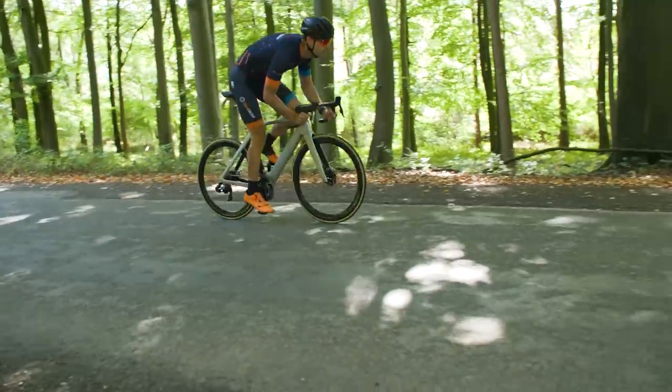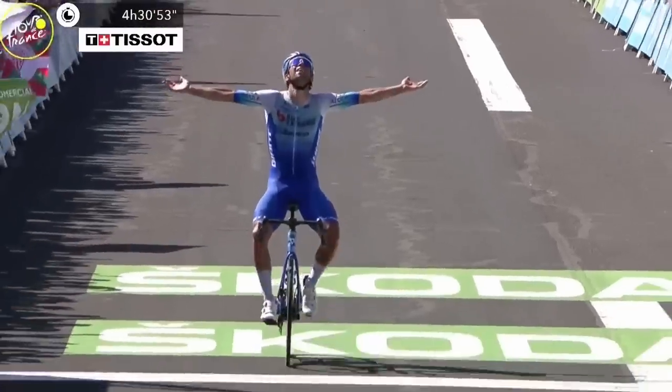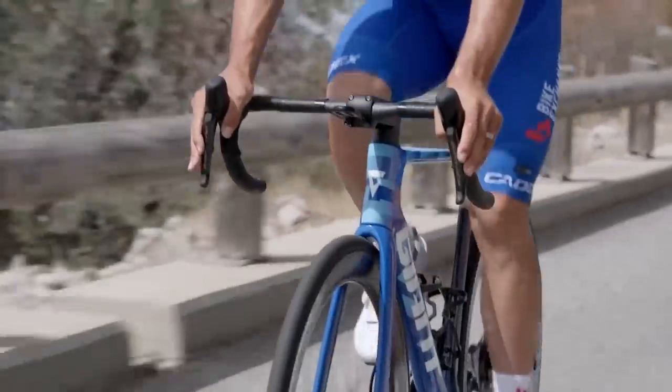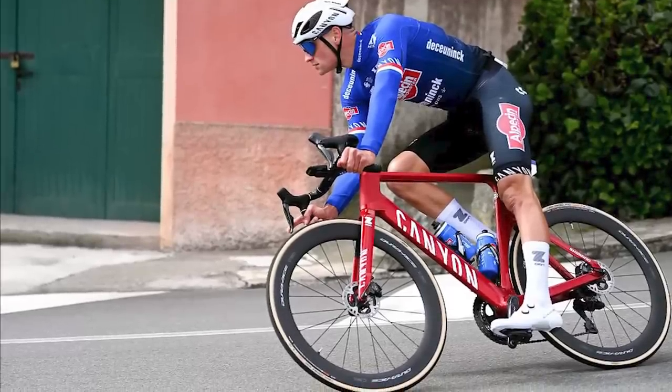Aero road bikes are the best machines for going fast, whether you're racing, trying to drop your friends or doing your best to set a new Strava record. So if you want to blow people away with your average speeds, one of these bikes would be perfect.